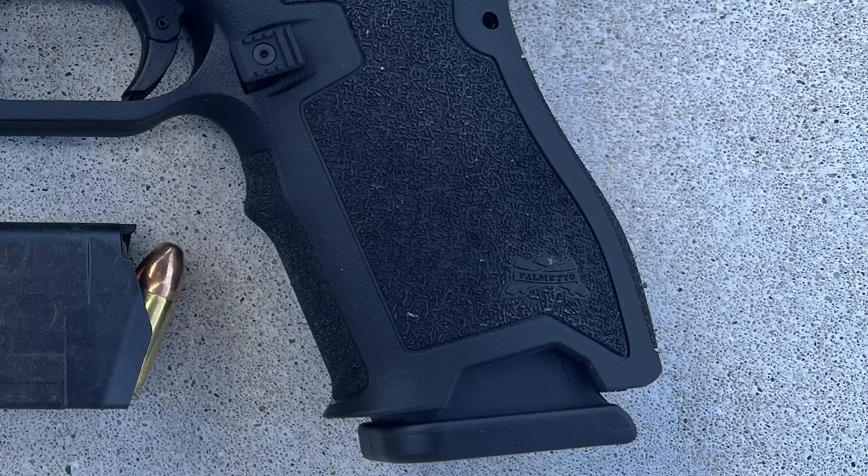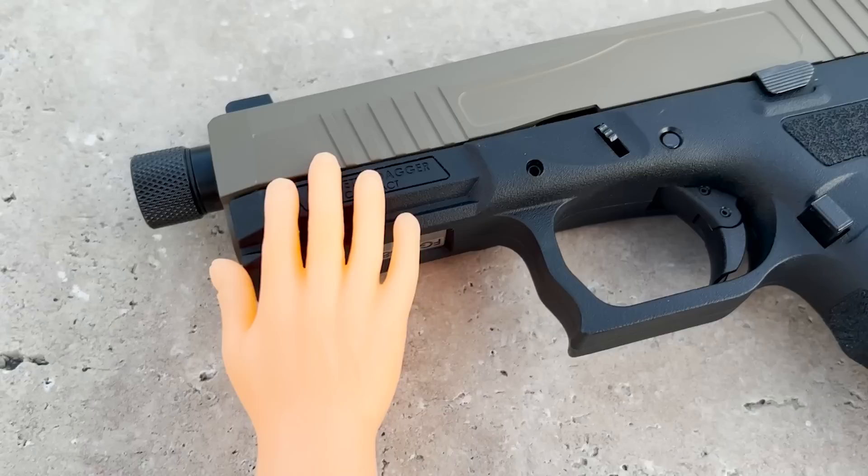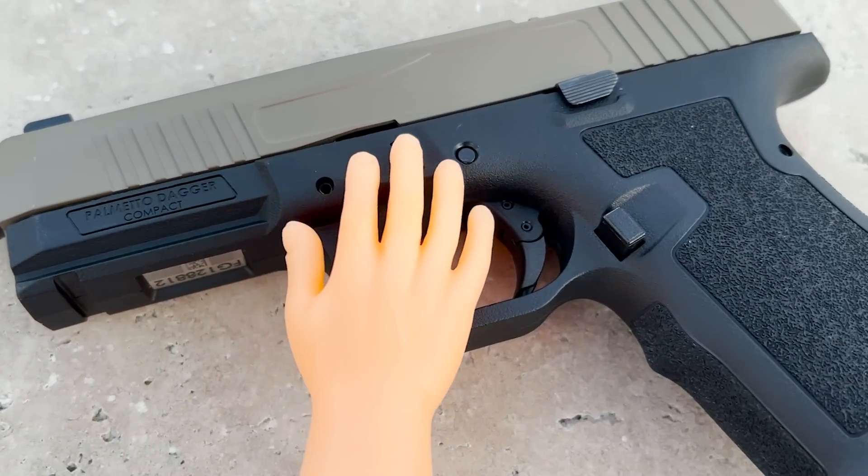I also like the little bit of bow on the back. I don't change out back straps anyway — I'm old school in that you acclimate your body to the pistol. I'm not that finicky about needing every single gun to feel exactly the same in my hand, whether I'm grabbing a revolver, a Glock, or a 1911 — they're all going to feel different.